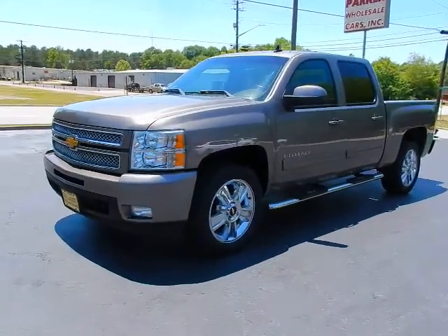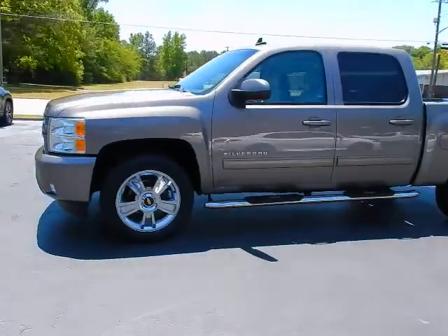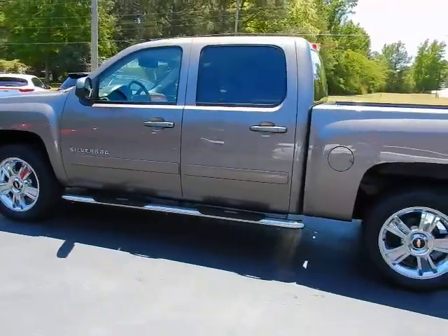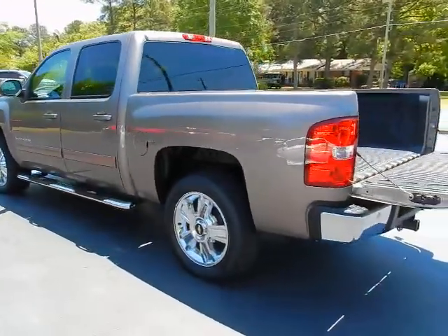This is Jeff with Parker Wholesale Cars in Tallahassee, and here's a low mileage truck you certainly won't see in this price range very often. Check out this 2012 Chevrolet Silverado 1500 Crew Cab LTZ+. This thing is absolutely beautiful and loaded with all the goodies.